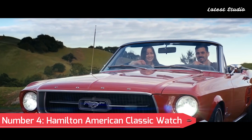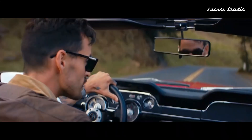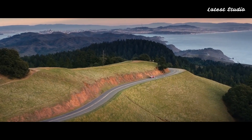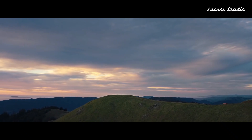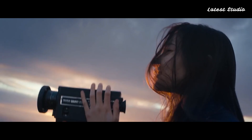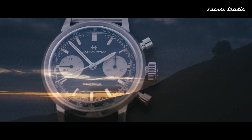Number 4: Hamilton American Classic Intramatic Chronograph. Stepping up the ladder is the Hamilton American Classic Intramatic Chronograph, a masterpiece priced just over $2,000 but delivering exceptional value. With a robust construction seamlessly marrying the 60s look with modern technology, this watch stands as one of Hamilton's most admired. Featuring a distinctive panda dial, a 40mm frame, and the H51 automatic movement, it's a true beauty attainable at a reasonable price point.